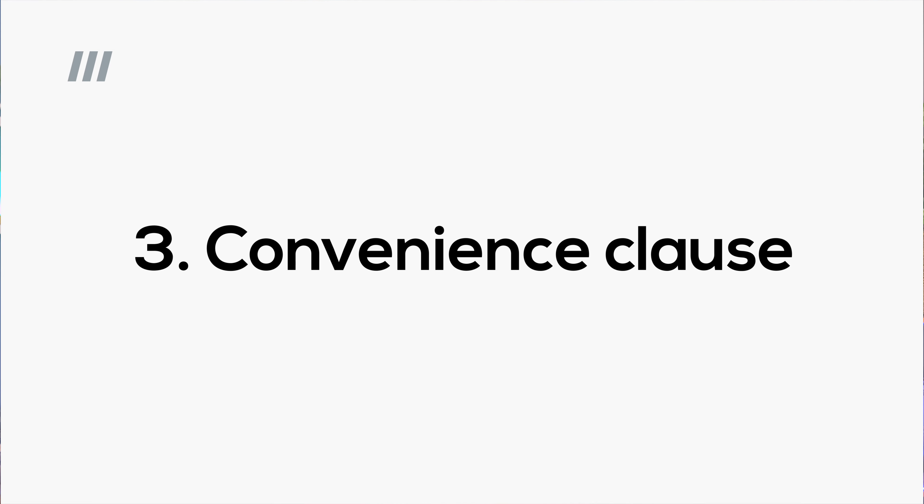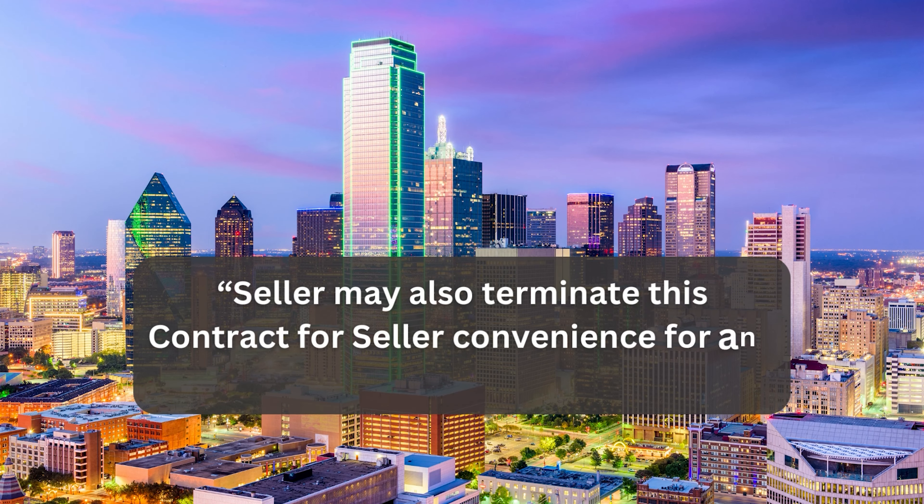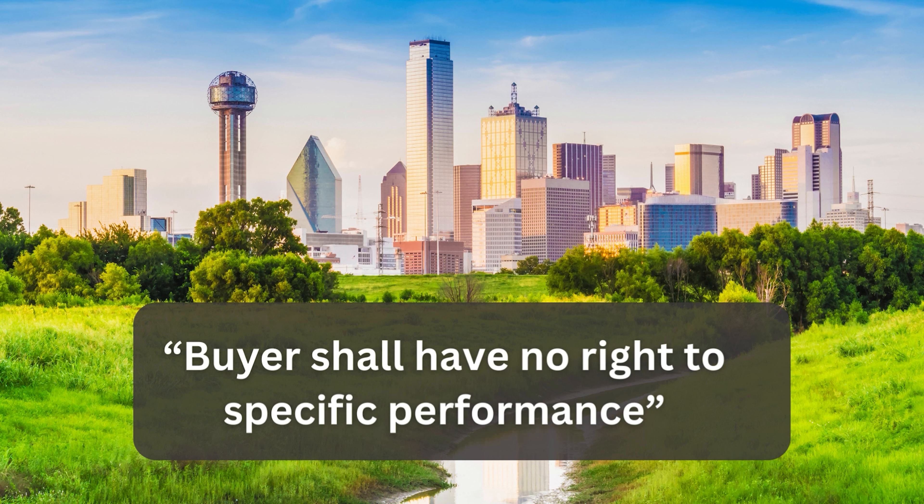Yet another wild card, and one that tends to strike buyers as particularly egregious, is the convenience clause. This clause allows the builder to terminate the contract for no reason or any reason at all — even if you've met all your obligations. The verbiage typically reads something like: 'Seller may also terminate this contract for seller convenience for any or no reason at all.' That clause actually exists in many builder contracts, and with it, you can kiss your equitable title goodbye. As icing on the cake, those contracts usually also include: 'Buyers shall have no right to specific performance.'